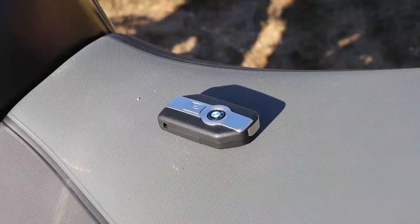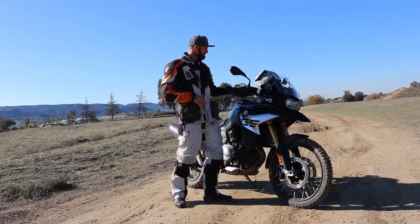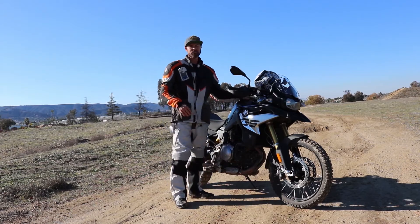One more thing to close out — keyless. You have a keyless key fob. I've got it in one of my pockets, and you can use it to power the bike up and walk away — it locks the bike. You also use it for the gas tank as well.